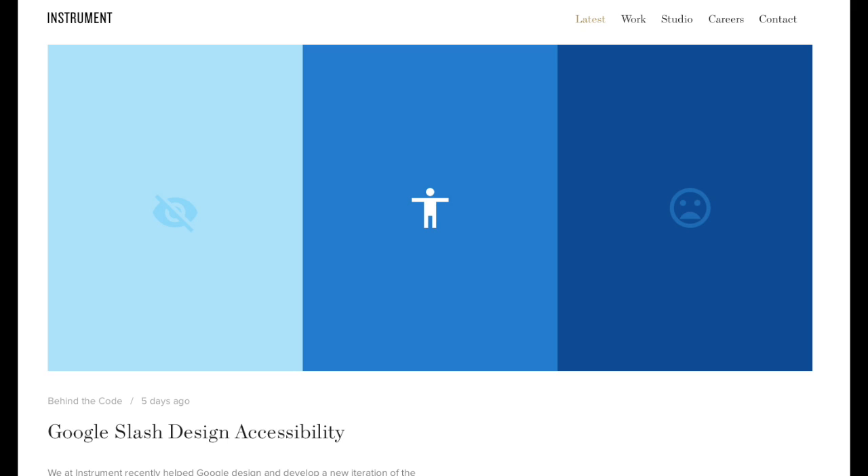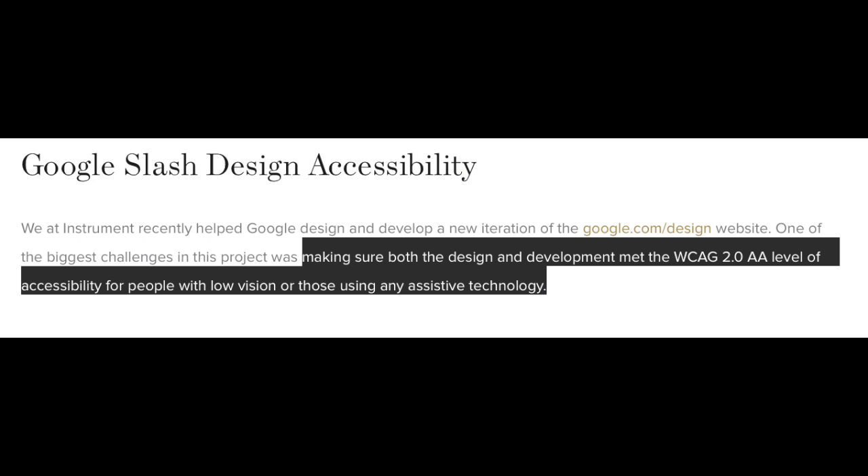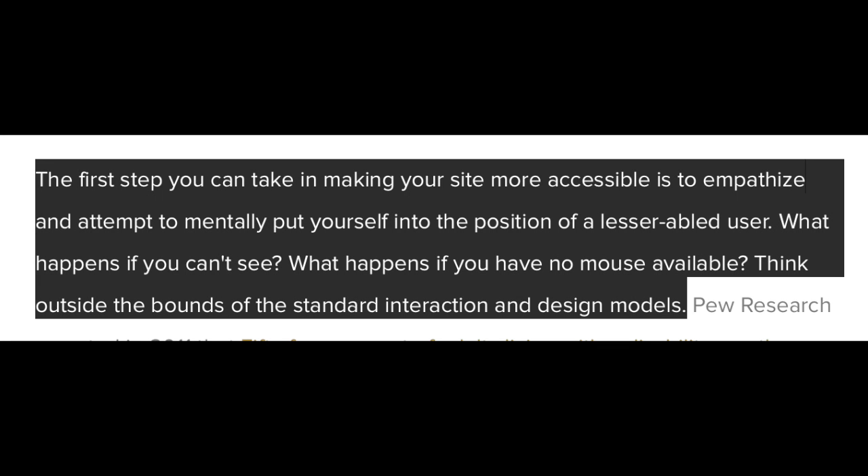Brian Hefter, a senior developer at Portland-based digital agency Instrument, published a blog post last week on how they helped Google design and develop the latest iteration of the Google Design website. With accessibility as its primary focus, Instrument had to make sure both design and development met the WCAG 2.0 AA level of accessibility for people with low vision or those using any assistive technology. The article takes us through the challenges they faced and explains their various learnings.